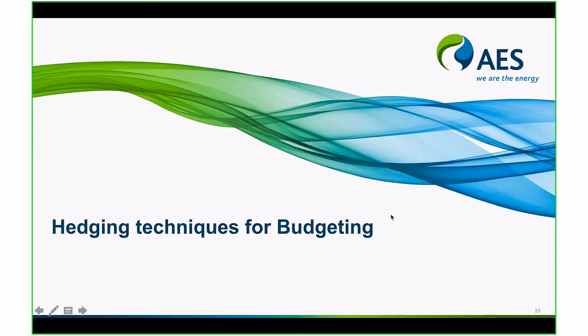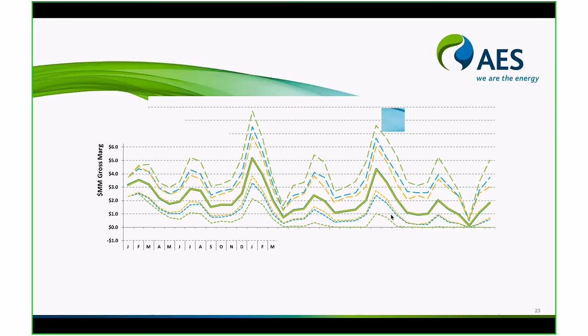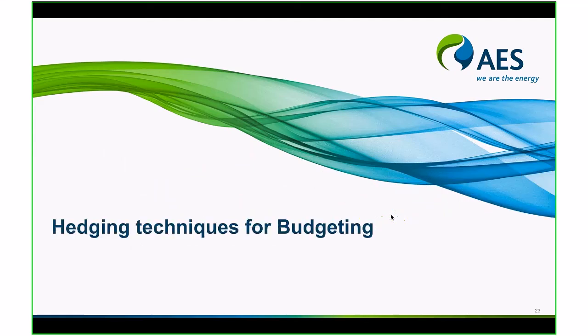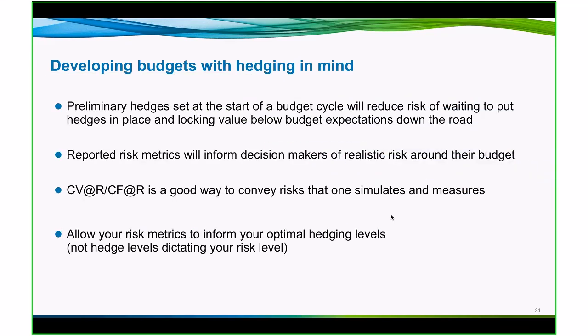So as we look ahead, we're going to talk about how we take information like this and use it to help in budgeting and what techniques we can employ for hedging. Preliminary hedges are typically set at the time of a budget cycle to reduce risk, because if you were to commit to a budget number without hedges in place and then had a market movement, you may not ever be able to get back to your budget number because of a drop in prices. Preliminary hedges are typically set at that budget cycle to preserve at least most of that budgeted value for your portfolio. As you go through the process, you'll want those reported risk metrics — especially conditional value at risk — to inform decision makers of the realistic risk around their budget.